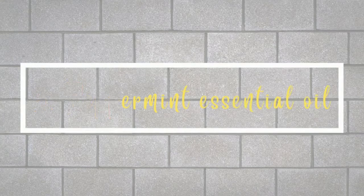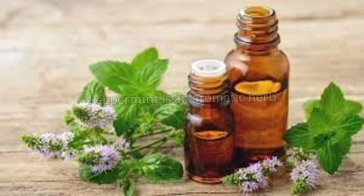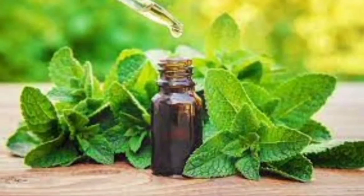Peppermint essential oil: Peppermint is an aromatic herb in the mint family. It is a hybrid mint that is a cross between spearmint and watermint. Peppermint essential oil can be extracted from the leaves of the peppermint plant and is used for a variety of different purposes.